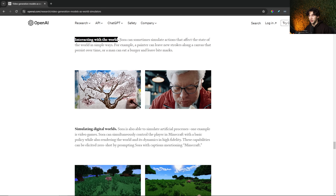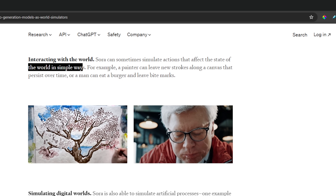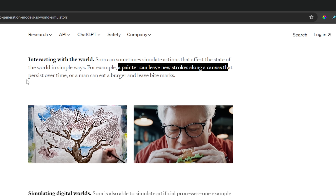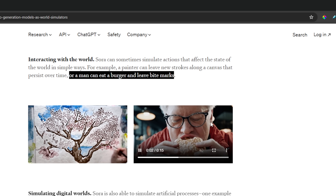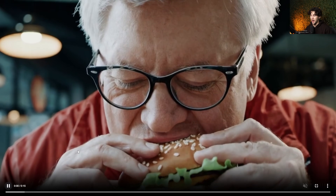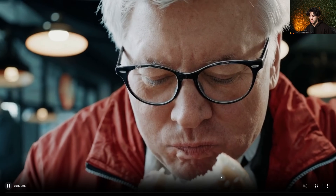Let's take a look at interacting with the world. Sora can sometimes simulate actions that affect the state of the world in simple ways. For example, a painter can leave new strokes along a canvas that persist over time, or a man can eat a burger and leave bite marks. As you can see, after this man eats this burger, there are bite marks left on it — after he takes a bite, the bite mark is gone just as he took the bite. So that is insane how that is generated with AI.